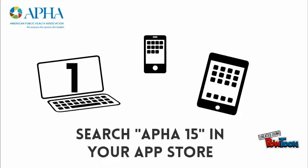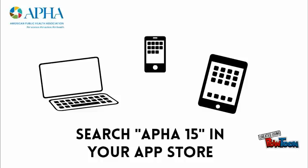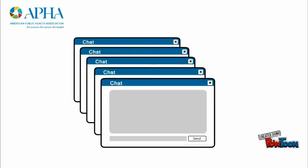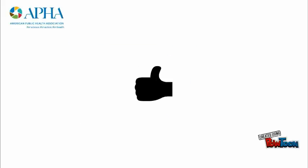Tip 1: Download the mobile app for up-to-date session details by searching for APHA 15 in your mobile app store. It's an easy way to carry around the program without the extra weight. Use the networking feature to easily connect with other attendees. You definitely want to download the app ahead of time.